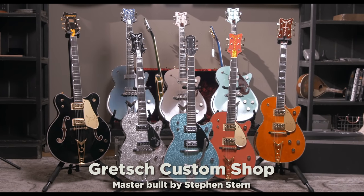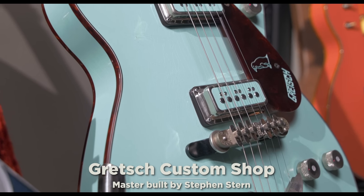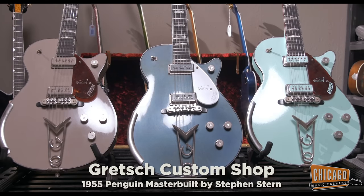Hi, I'm Richard Fortis and I'm sitting here with Stephen Stern. I've lusted after his guitars for quite a while and was lucky enough to come up today and check out some of these new creations. This is like one of the most beautiful guitars I've ever seen. Chicago Music Exchange has really come up with some great ideas — new takes on the Penguin, different colors.